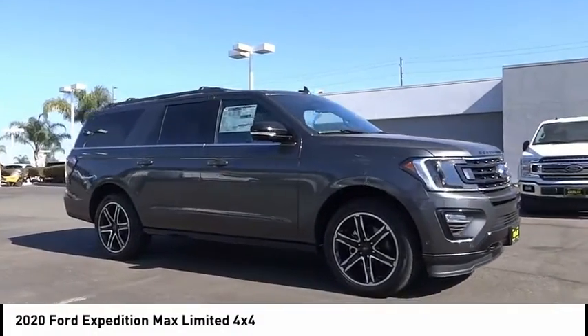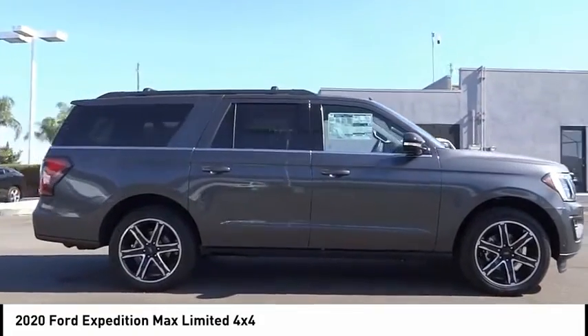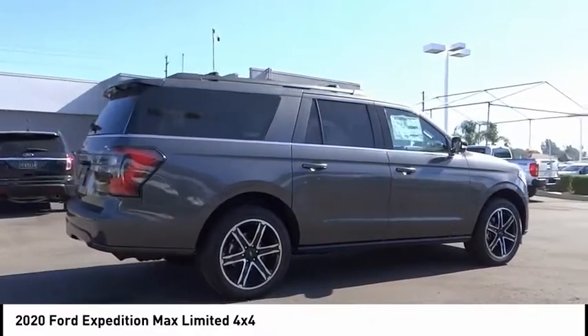You are going to love the 2020 Expedition. Powerful, controlled, resourceful. Expedition. This vehicle has less than 100 miles.